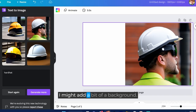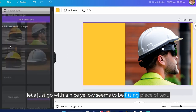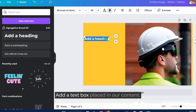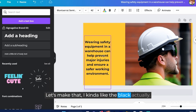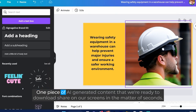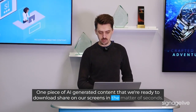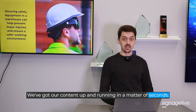I'll add a bit of a background — let's go with a nice yellow, seems fitting. Add a piece of text and place in our content. I kind of like the black actually. And there we go — one piece of AI-generated content that we're ready to download and share on our screens in a matter of seconds. We've got our content up and running just like that.